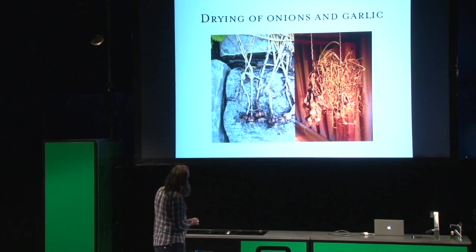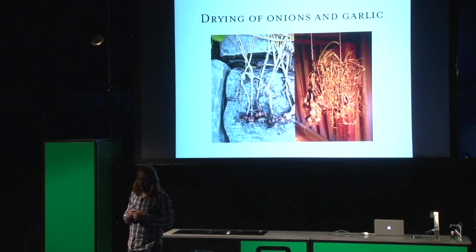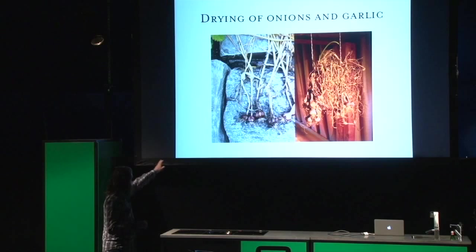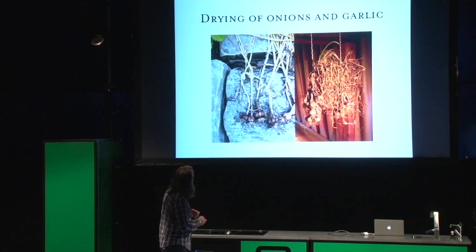Drying of onions and garlic: in the autumn we harvest our onions and garlics and we just leave them lying outside until all the leaves have become brown and dead. Then we just take them inside, store them in a dry, room-temperature, and dark space. They keep for a very long time all winter.